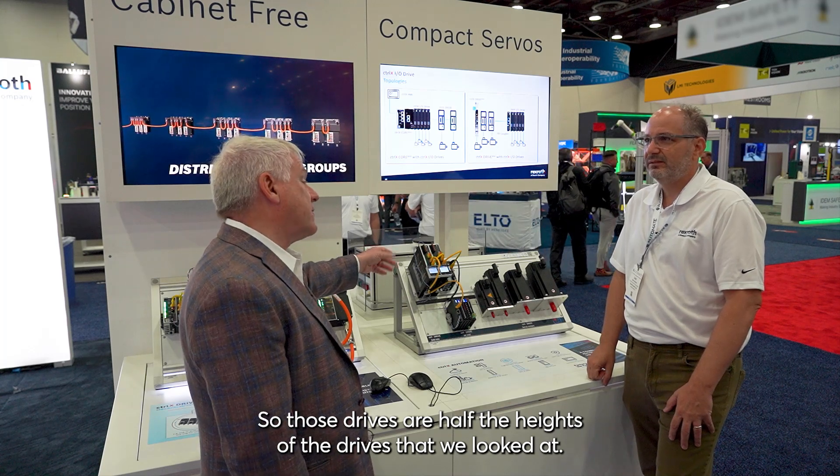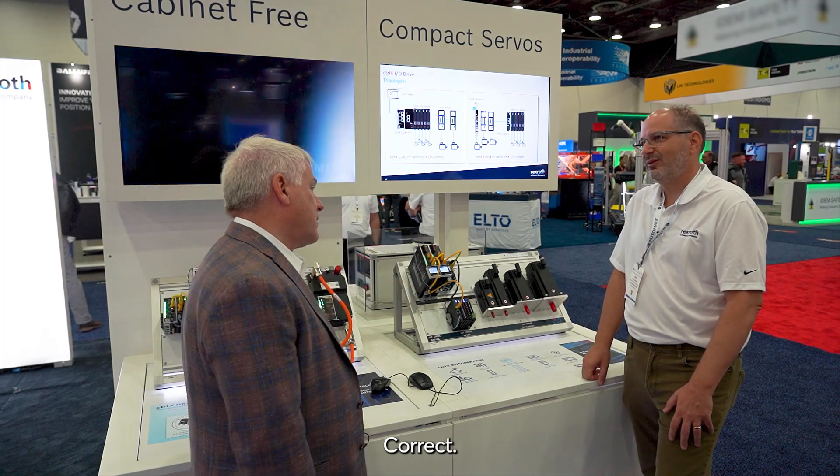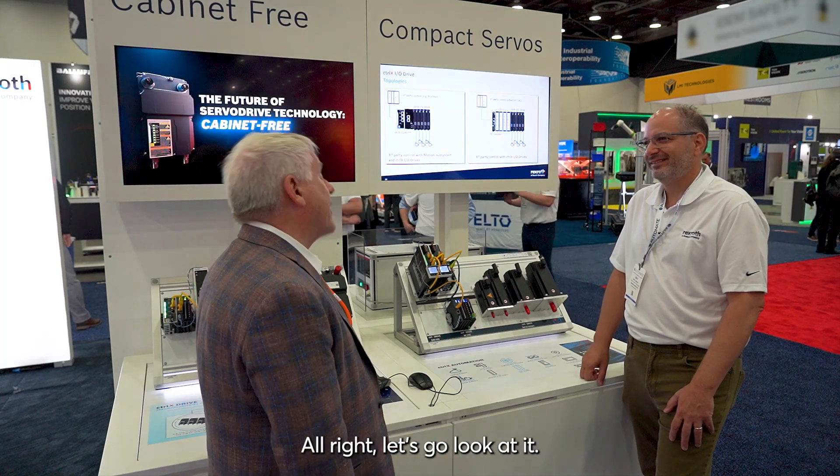So those drives are about half the height of the drives we looked at earlier, and then you've got an even smaller slice drive. Correct. This is really great — you've got anything else in the bag of tricks? Sure do. Let's go look at it.